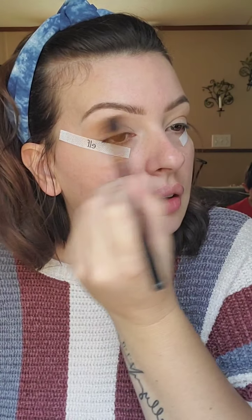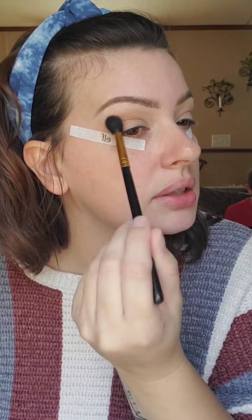These were only like 79 cents at Target or Walmart on a clearance rack. I got like three or four packs and they've lasted me forever because I don't use them every day. What I'm doing is blending back and forth in a windshield wiper motion between my actual crease and my brow bone, just to create a transition shade.